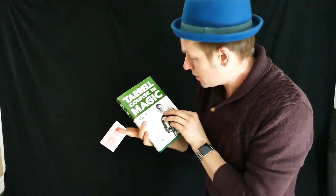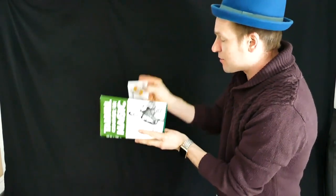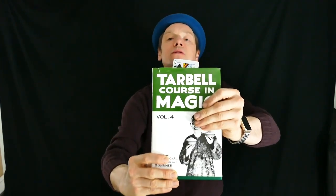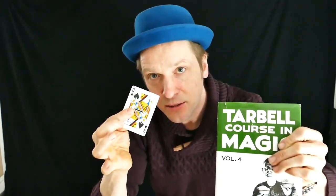Any card can be selected — in this case, the Queen of Spades. The spectator can write their name on it. You take any book — in this case we're using the Tarbell Course in Magic — and place the card inside. The spectator can place their card anywhere in the book. You can shut the book and show them the card is in there. I am now going to magically make that card... and the card rises from the centre of the book.